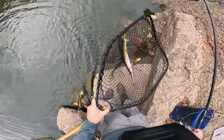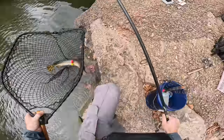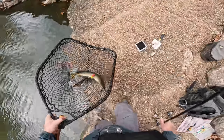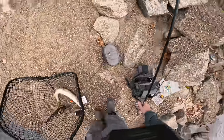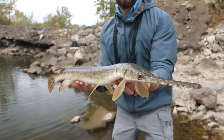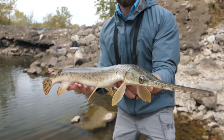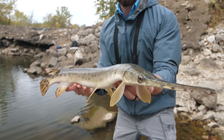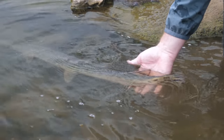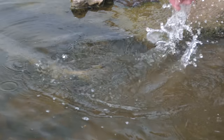Oh my gosh, you guys — we just caught a monster gar! We just caught a really nice gar living in this remote little spillway. This is crazy — I was not expecting there to be any fish of this size out here. See you later, buddy!